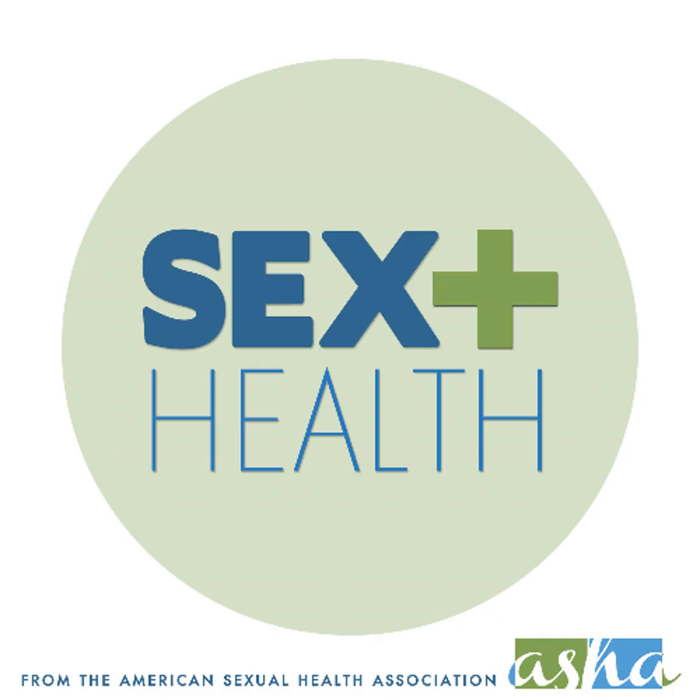I'm Martha Kempner with the American Sexual Health Association and the National Cervical Cancer Coalition. We recently asked two experts, Barbara Moschitzky and Jennifer Smith, who have been involved in HPV self-collection research for many years, to explain this new method and how it might help us reach the goal of eliminating cervical cancer.